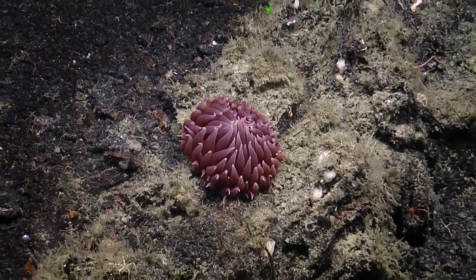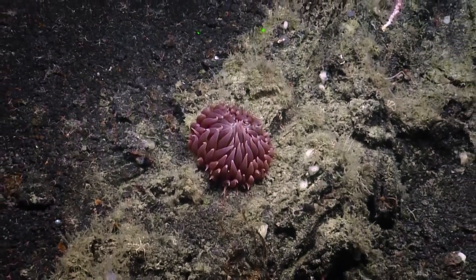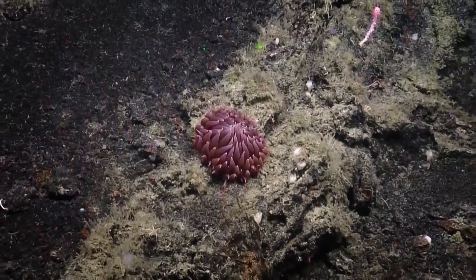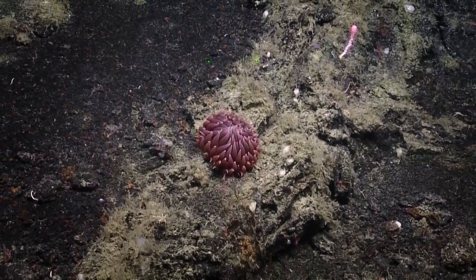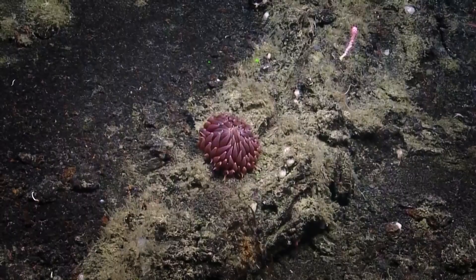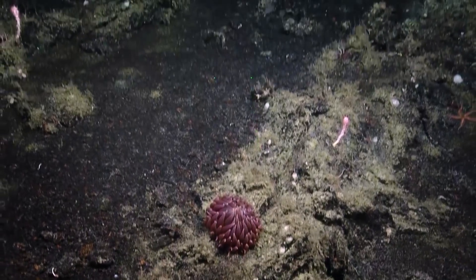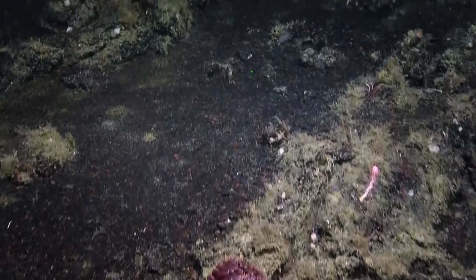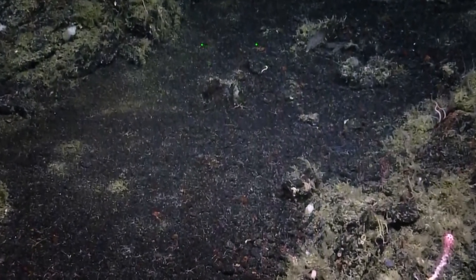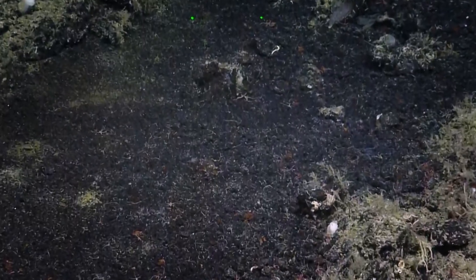That looks like the species we got yesterday — still up for identification. Tammy, I feel like you need to explain that your previous job, you were a bivalve biologist who used to work in the intertidal. She's gone from right close to shore studying bivalves to the deep sea, which is why she keeps pointing out these little brachiopod things.